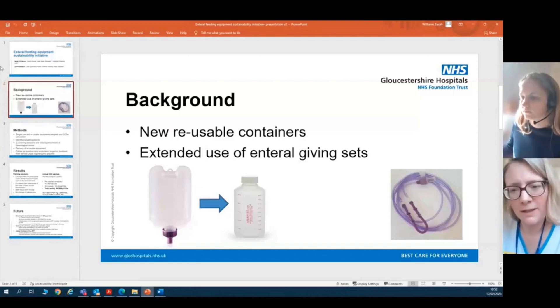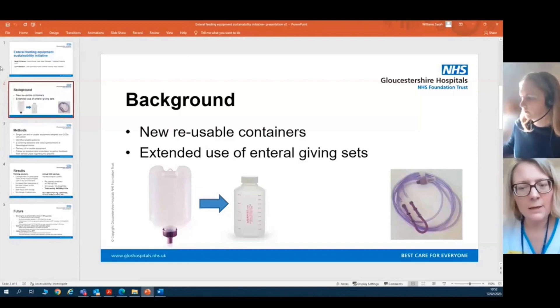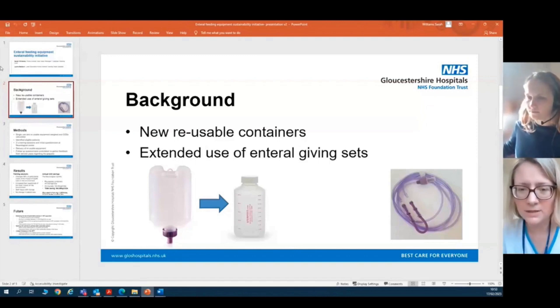On the far right of the slide you see the giving set, which connects the equipment to the patient's feeding tube. This was originally single use, but after thorough testing by the company it can now be used several times within 24 hours. There are detailed cleaning instructions that go alongside this usage.